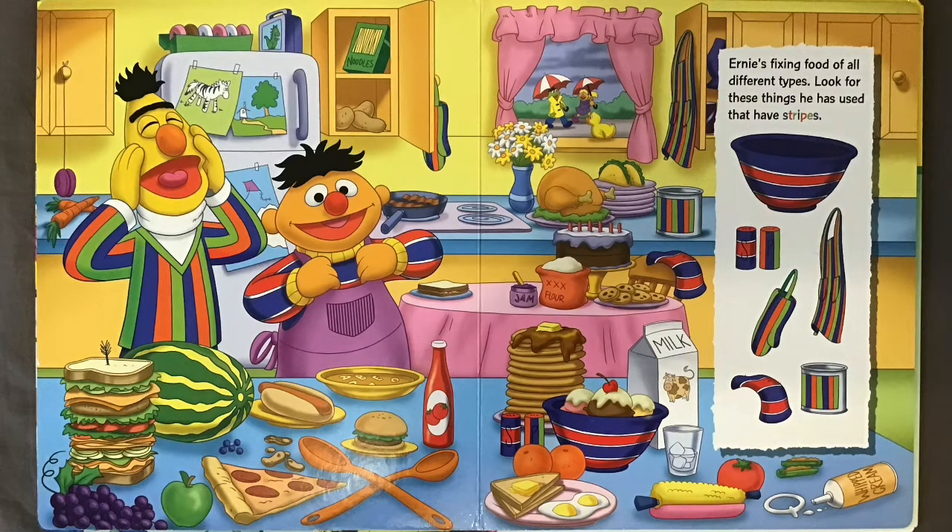Ernie is fixing food of all different types. Look for these blue stripes and look for these things he has used that have stripes.